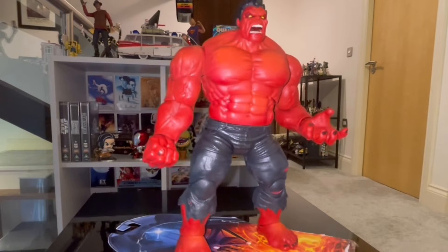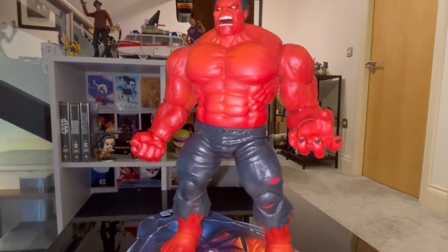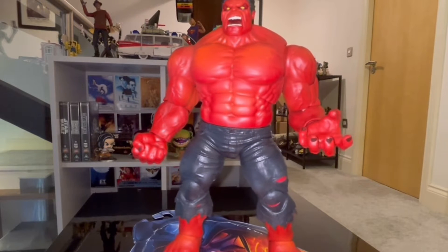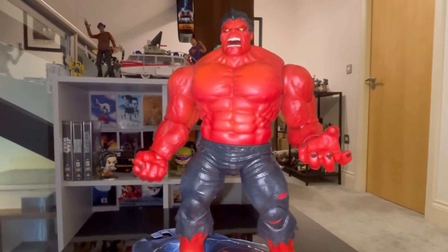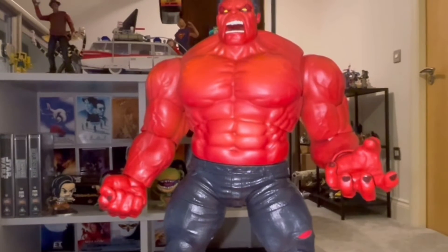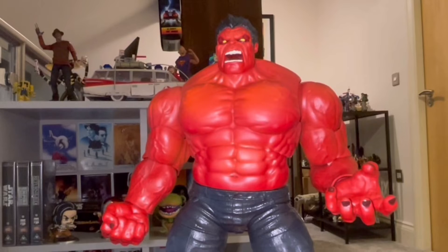At number 10 we've got the Marvel Legends Red Hulk. It's a tower-buster figure. Looks really good on display. It's really red, very vibrant colour. Look at them chompers — it's got an excellent dentist wherever the Red Hulk goes. Yeah, Red Hulk, number 10, nice figure.